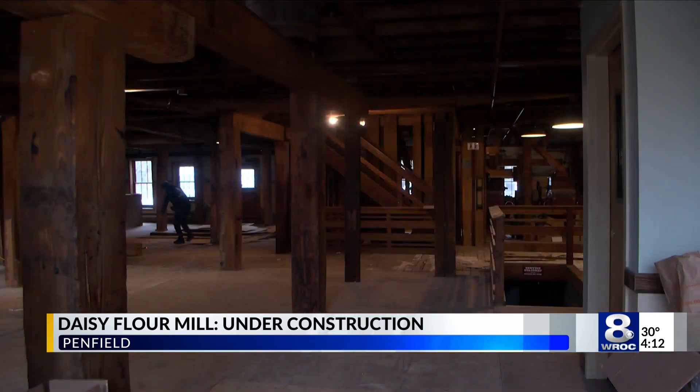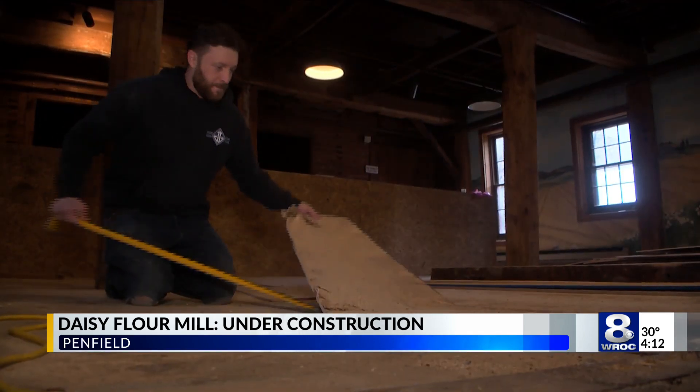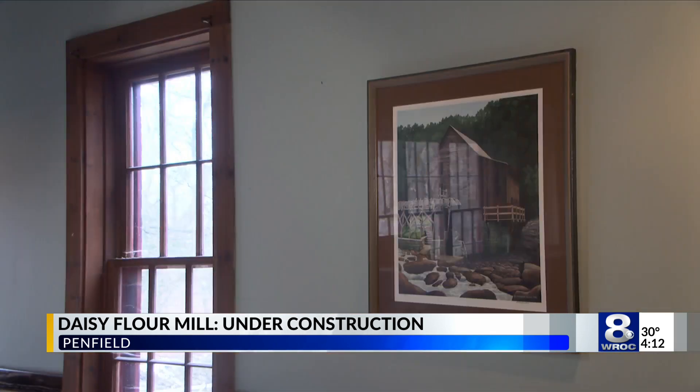The tap room: new electrics going in, new lighting. Floors are going to be replaced in the next three weeks or so, and paint on the wall starts in about two weeks.